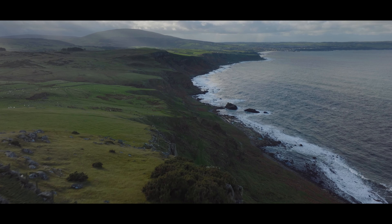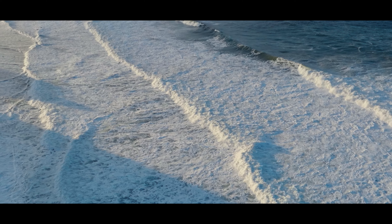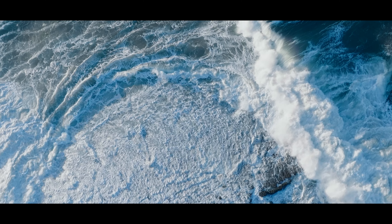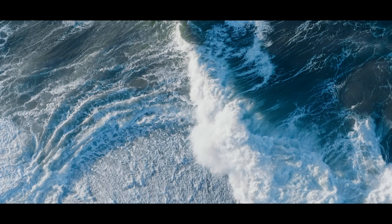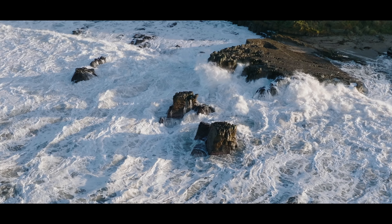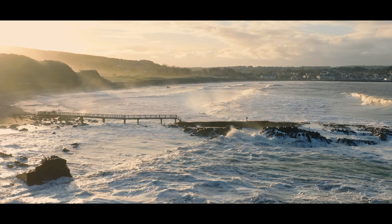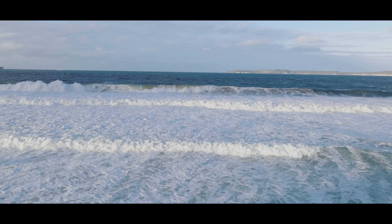Our next location was Ballycastle Beach, and when we got down here the waves were absolutely incredible — they were at least 10 to 15 feet tall due to the wind, and they just looked unbelievable. We were going to put up the FPV but decided not to just in case a wave caught us off guard, so we put up the Mavic to test out its new 4K 120 frames per second ability.